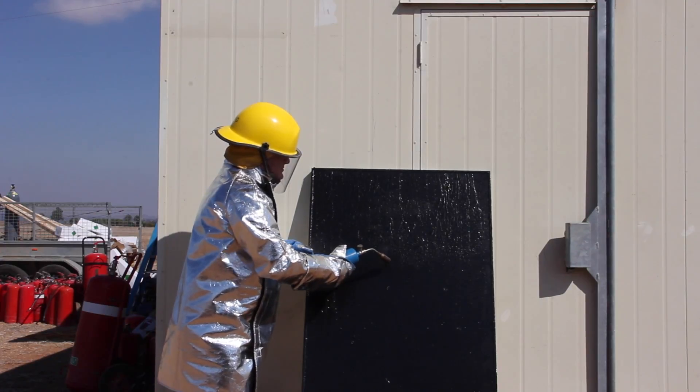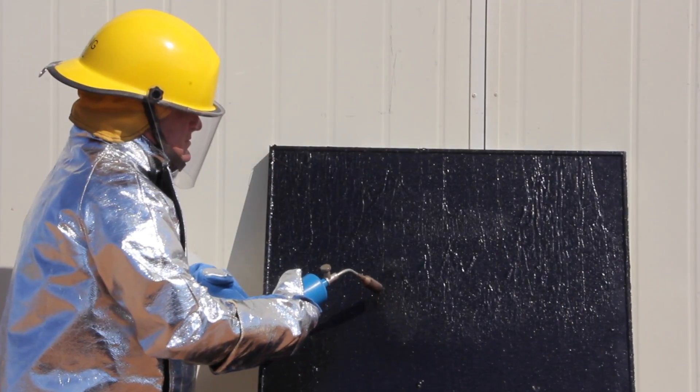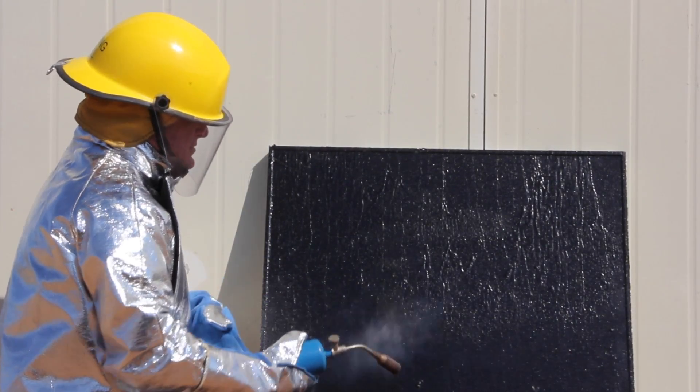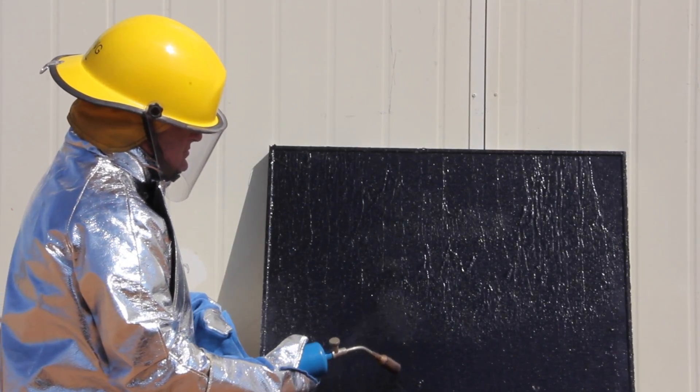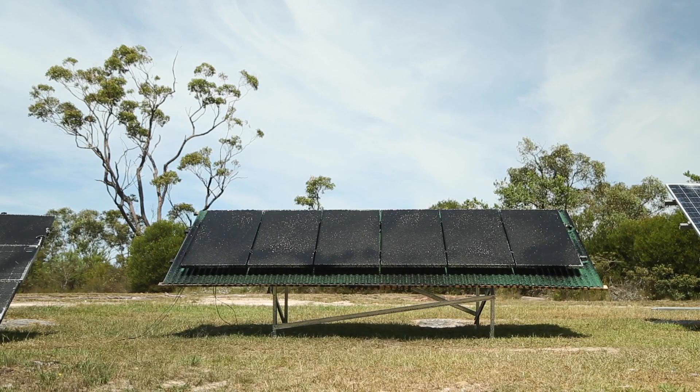We've conducted scientific testing on the flame spread characteristics and the test results are conclusive. Once applied to a solar panel or solar panel system, PV-stop is an effective fire retardant, protecting the solar panel surface from fire damage.